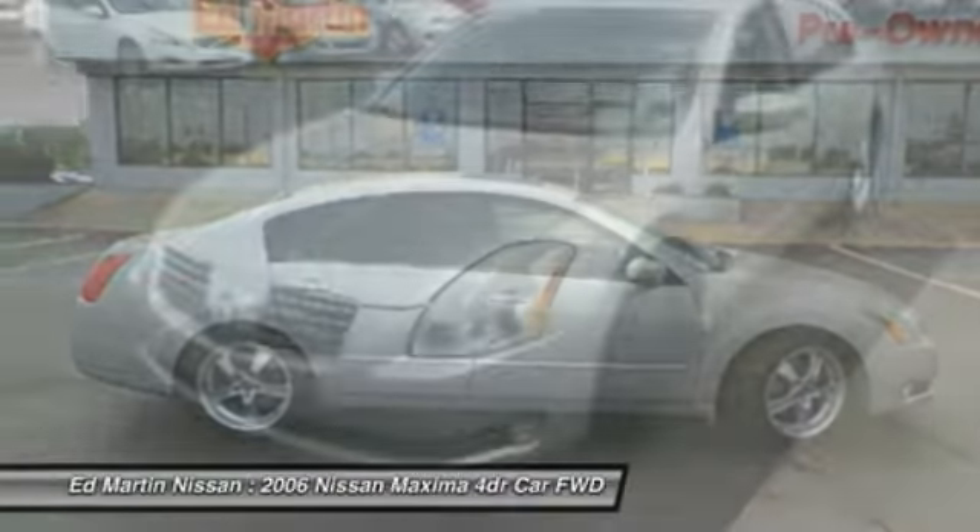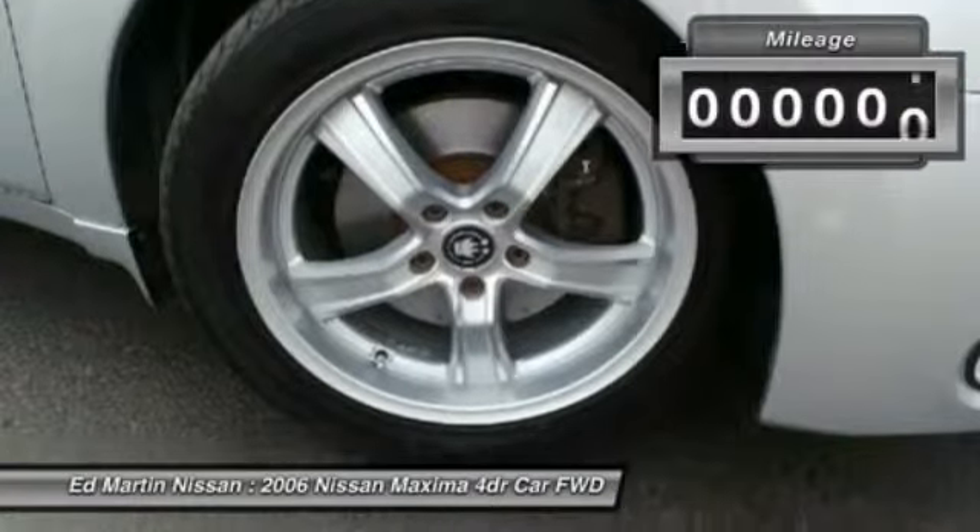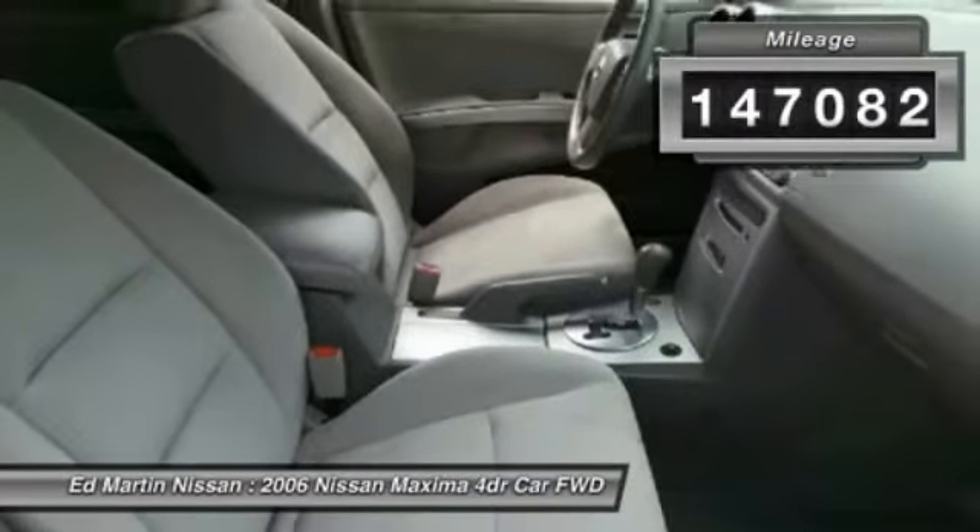Advanced technologies such as Nissan Intelligent Key and Push Button Ignition offer convenience and control. This vehicle has less than 150,000 miles.